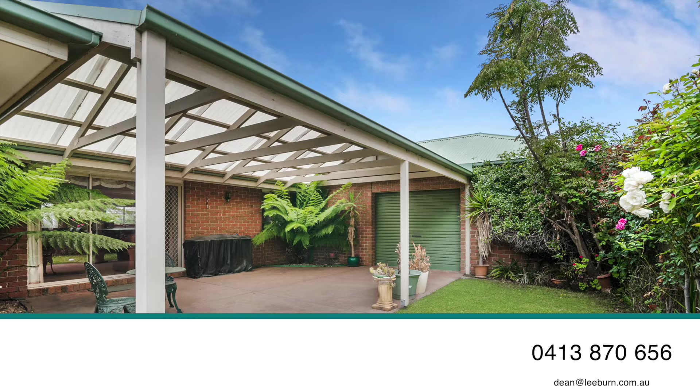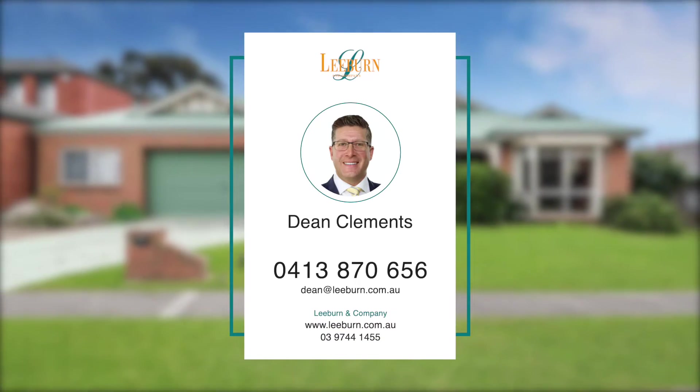This impressive home is much sought after. To view this magnificent property, please call Dean Clements.